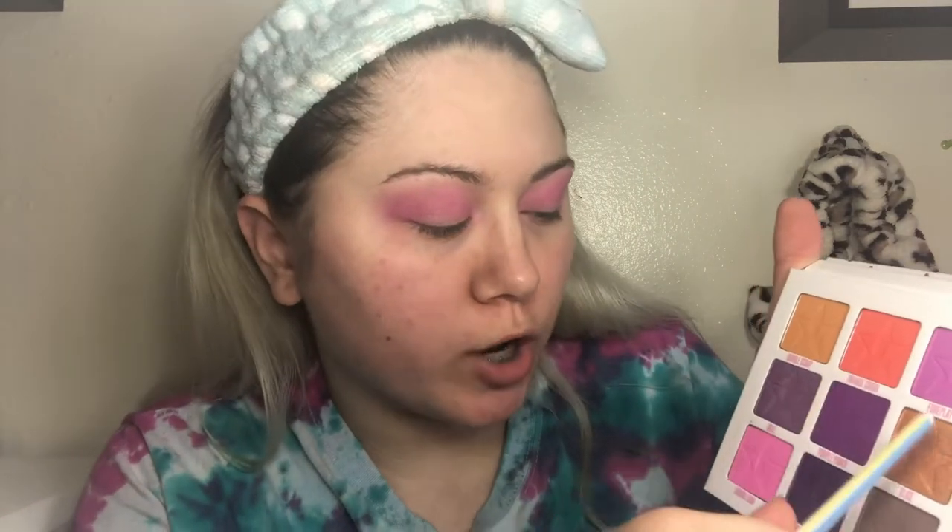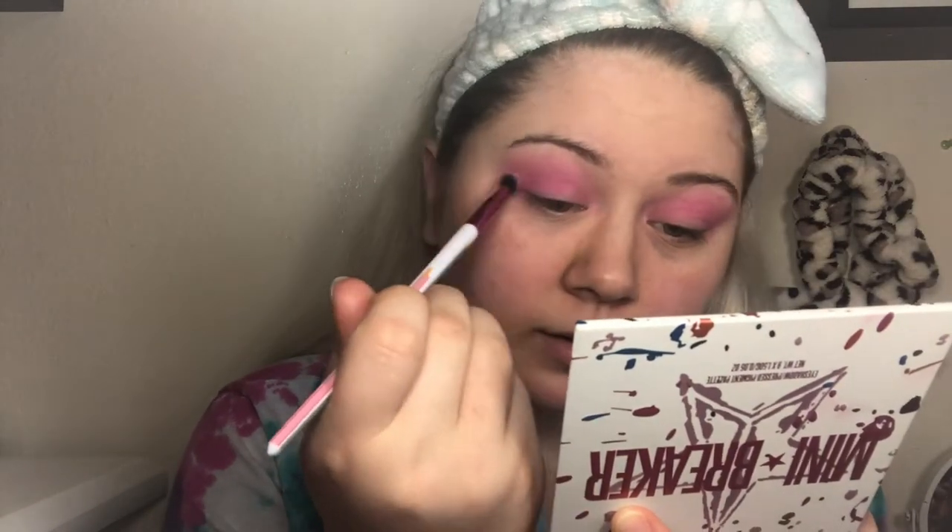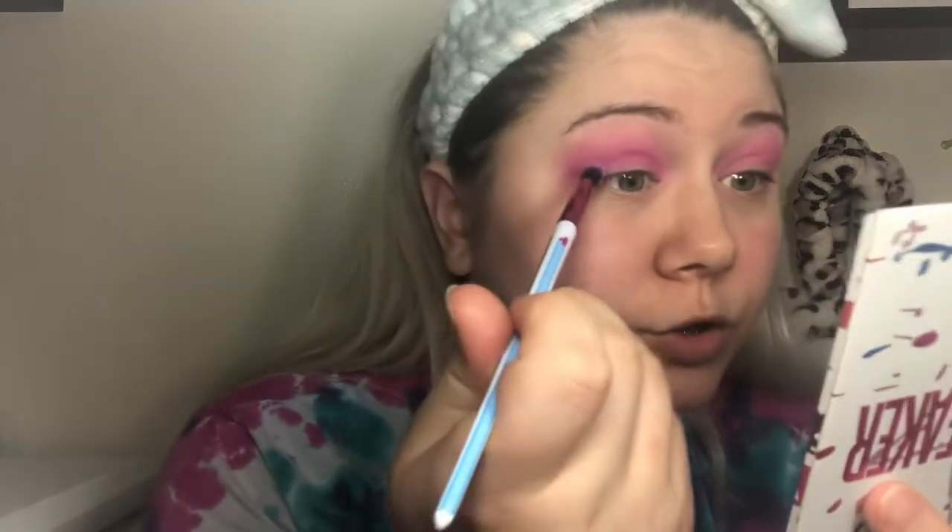I think I'm going to take the shade Bubblegum, which is that bright pink, and pop that in the crease — stamping it first and then blending it out. This shade is very, very pretty. I love it. Then I'm going to take a smaller, fluffier brush and go in with the shade Foreplay, which is that lighter purple. I love the names: Double Scoop, Orange Crush, Foreplay, Oral, Purple Punch, Slice, Bubblegum, Bite Me, and Hot Fudge. I love pink eyeshadows but I don't play with them nearly enough.